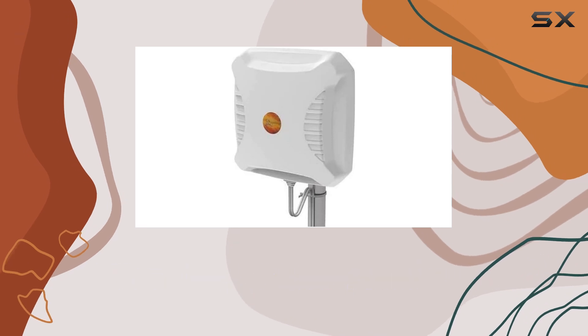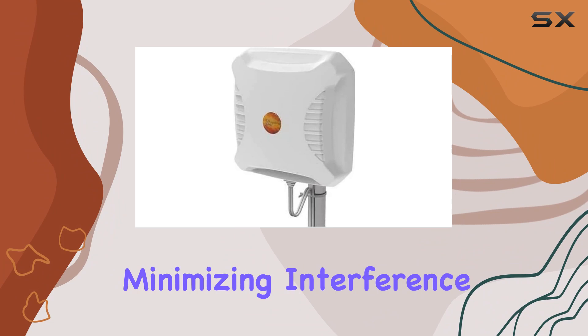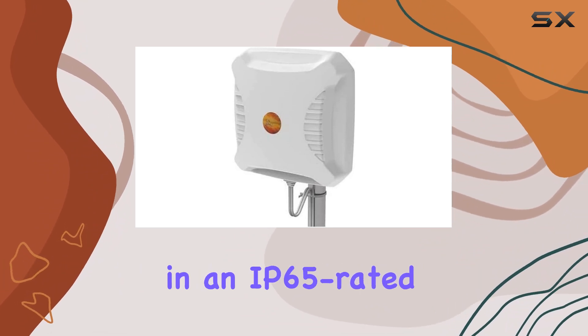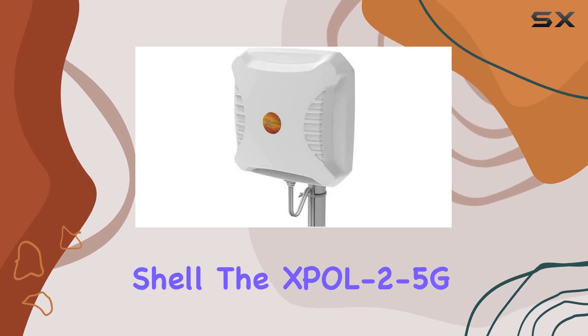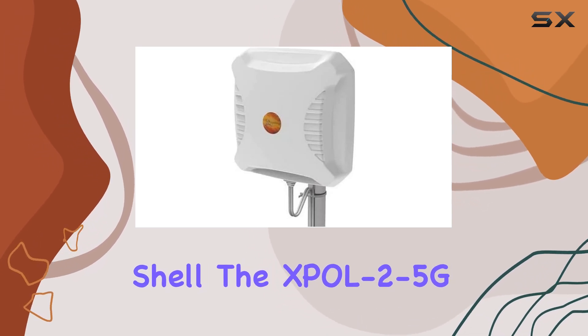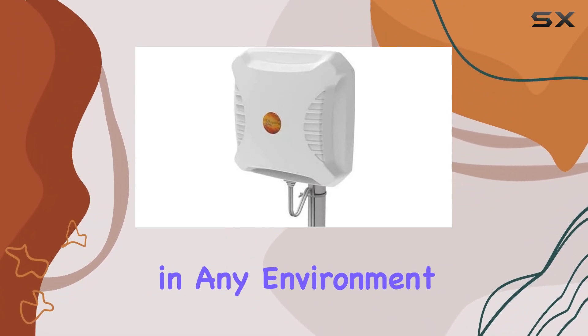The dual cross-polarized design optimizes LTE performance, minimizing interference and maximizing coverage. Encased in an IP65-rated weather and dust-resistant shell, the XBOL 2-5G is built tough to withstand the elements, ensuring reliability in any environment.